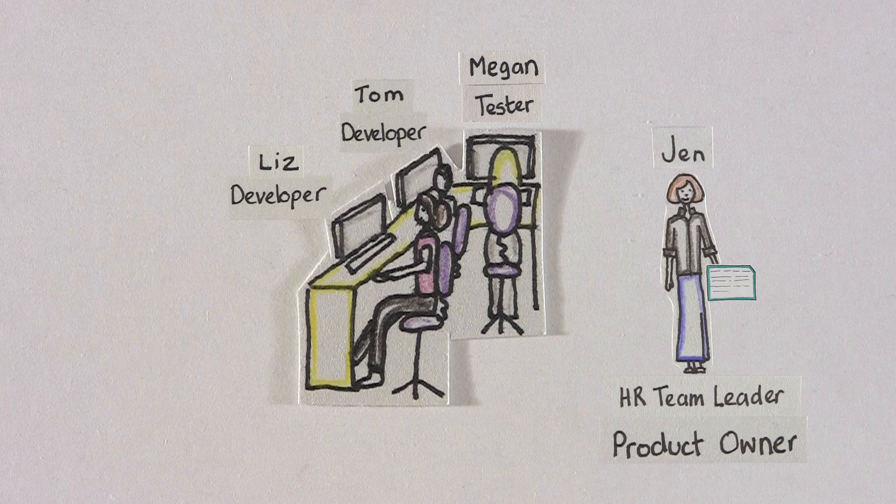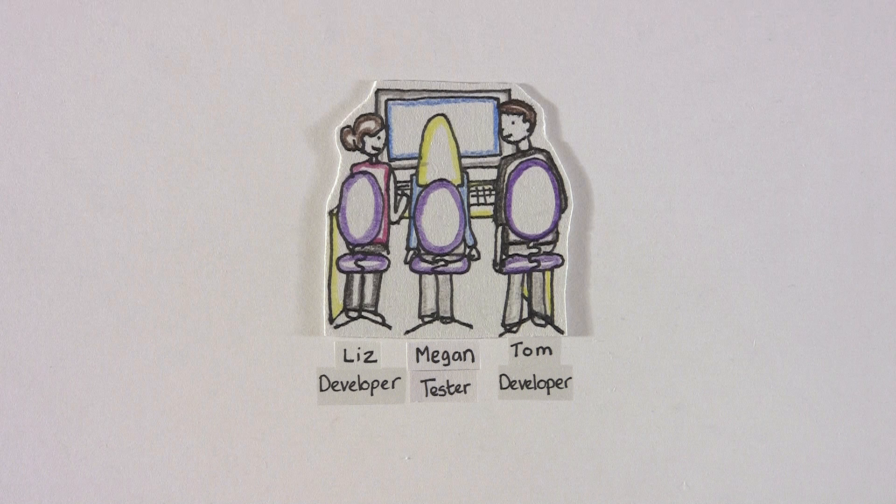Today, Liz, Tom and Megan have received a request for a late change from product owner Jen. They feel very comfortable with this request due to the existing test suite. They work together to write some new tests for this change. They are checked into version control and run against the application.